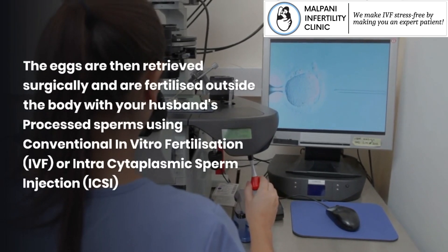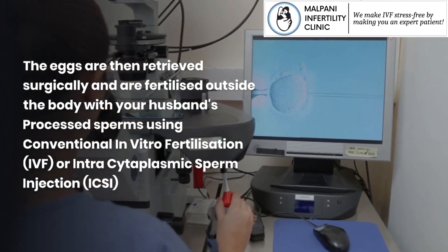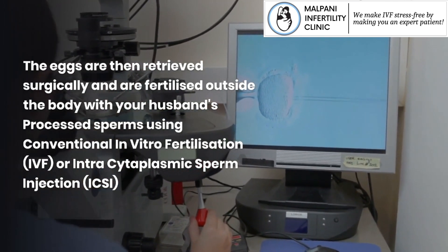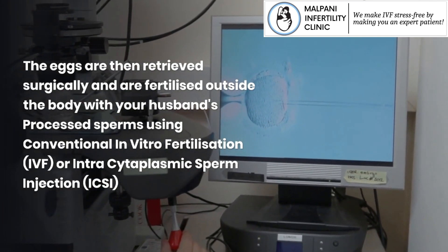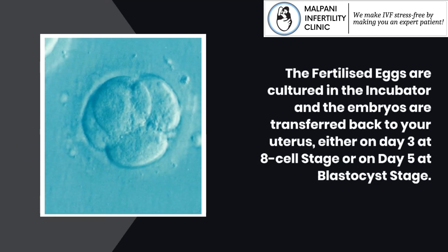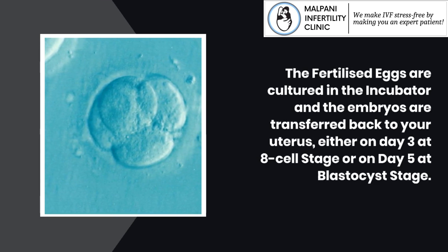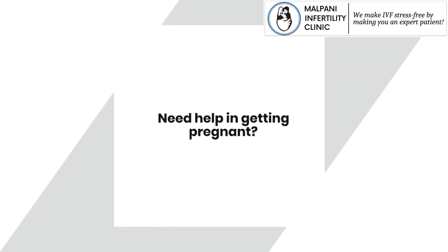The eggs are then retrieved surgically and are fertilized outside the body with your husband's processed sperms using conventional in vitro fertilization (IVF) or intracytoplasmic sperm injection (ICSI). The fertilized eggs are cultured in the incubator and the embryos are transferred back to your uterus, either on day 3 at the 8-cell stage or on day 5 at the blastocyst stage.